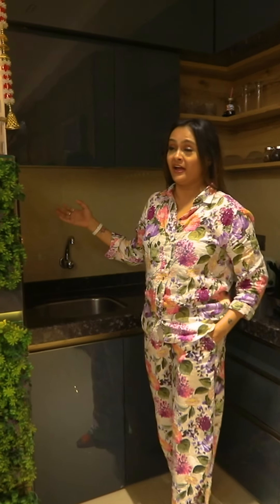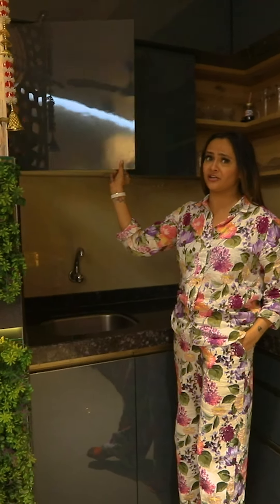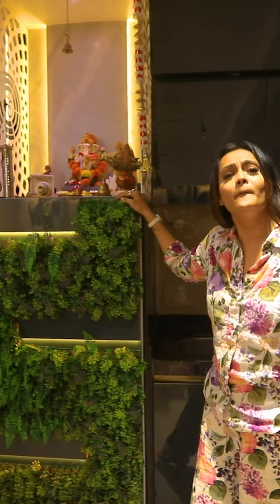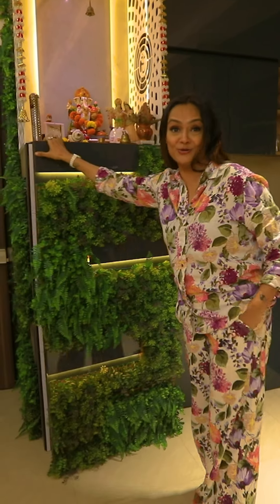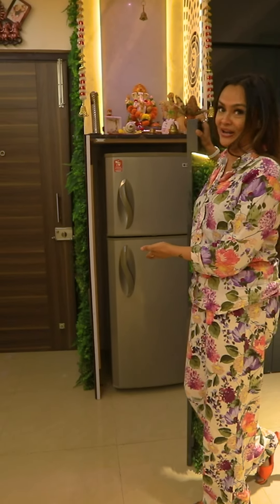Welcome to the kitchen. It is a pretty spacious kitchen and here is the Mandir. But then where is the fridge? Everyone keeps the fridge — and you will be shocked. It's all here.